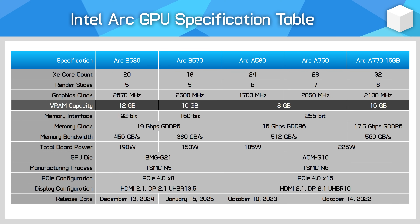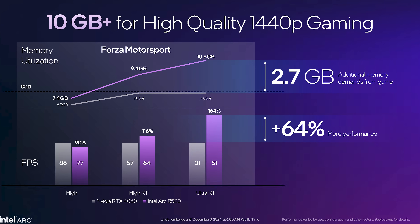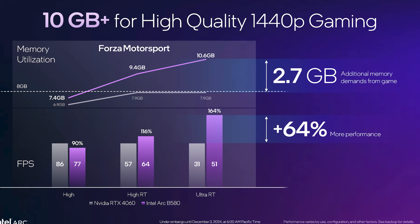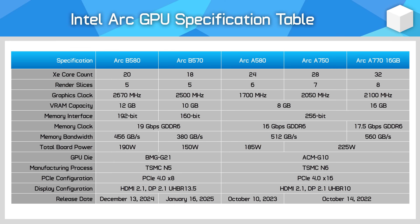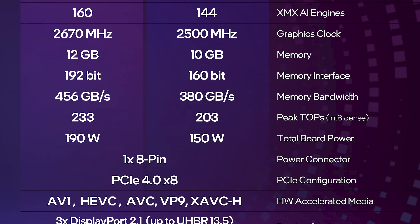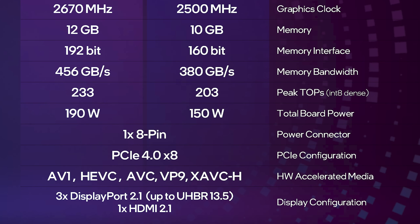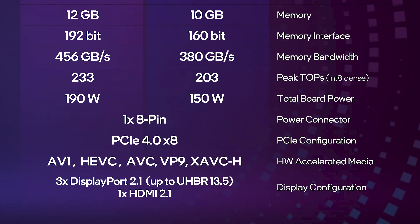12GB is certainly far superior to 8GB, which is quickly becoming insufficient even for mainstream gaming. With Intel positioning these models for 1440p gaming, they are well aware that 12GB is actually useful. The B580 comes with a 190W total board power rating, the same as the Radeon RX 7600 XT from AMD but higher than the GeForce RTX 4060 Ti. Cards will come with a single 8-pin PCI connector, a PCIe 4.0x8 interface, HDMI 2.1, and DisplayPort 2.1 UHBR 13.5.